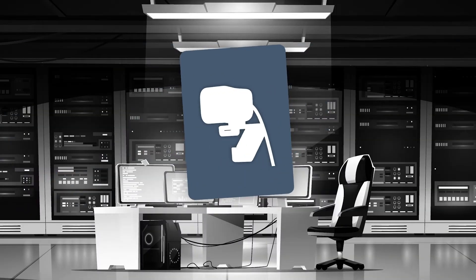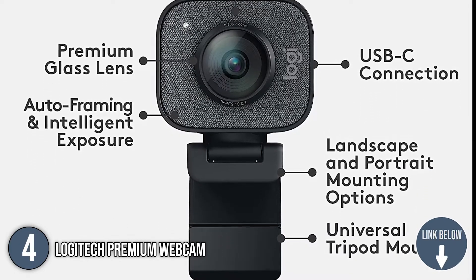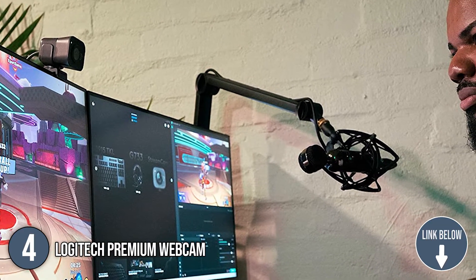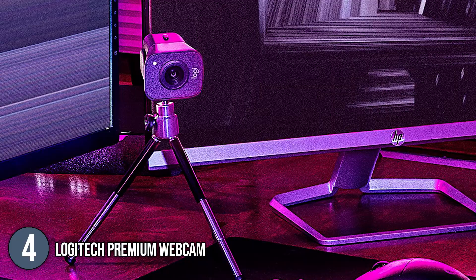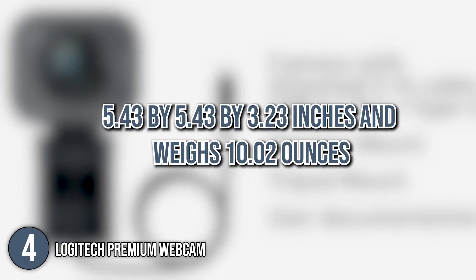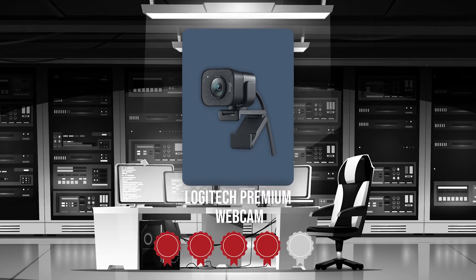The fourth web camera on our list is the Logitech Premium Webcam. The Logitech Streamcam can stream and record videos in full 1080p resolution at 60 frames per second, making it ideal for creating professional-quality content for YouTube videos and Twitch streaming. It has versatile mounting options, allowing you to get the perfect framing with landscape or portrait modes. In terms of size, this webcam measures 5.43 x 5.43 x 3.23 inches and weighs 10.02 ounces. Trustedshoppingguide.com has awarded the Logitech Premium Webcam a 5-badge rating.